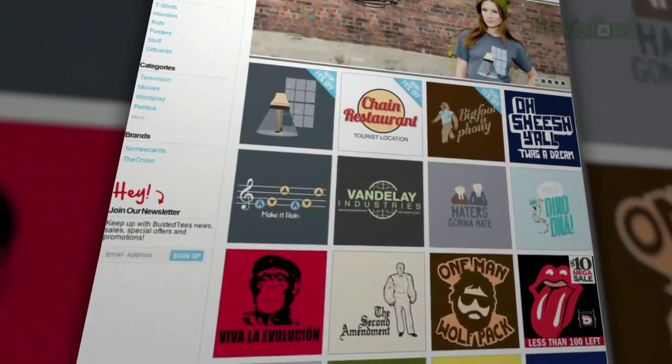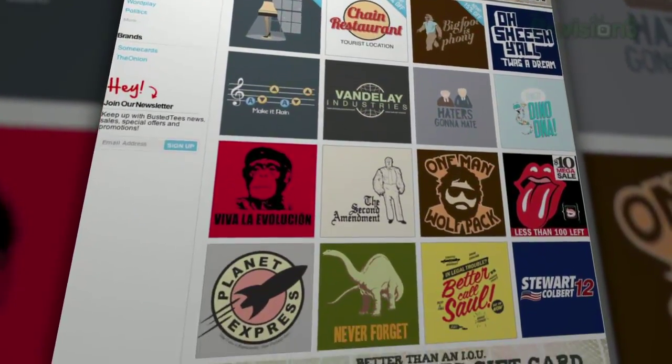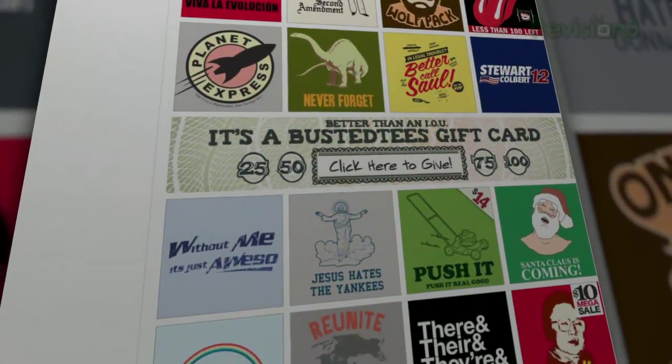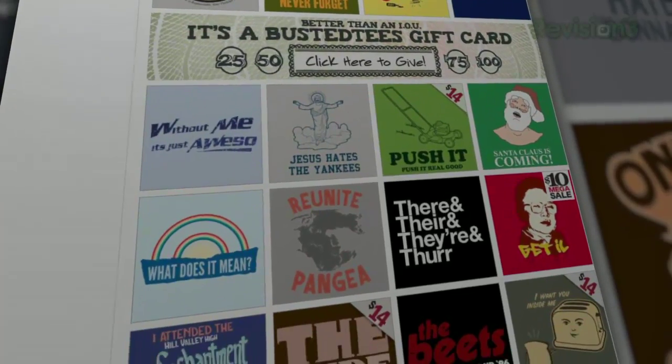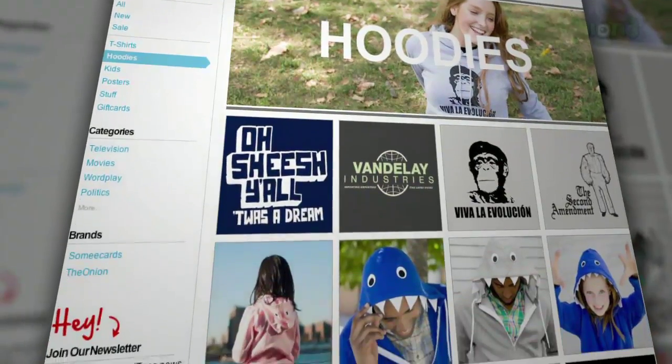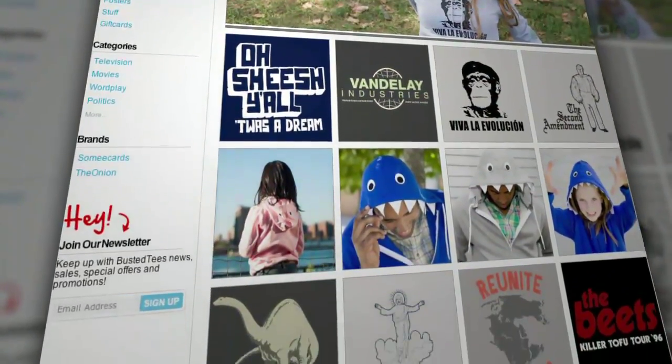You might have seen a Busted Tee or two pop up in movies like Knocked Up or shows like Scrubs. Now you can grab one for your very own, and they're printed in the good old USA on high-quality, super soft materials in a sweatshop-free environment so you won't be plagued with guilt when you order, which is kind of a plus. Head on over to Bustedtees.com right now.